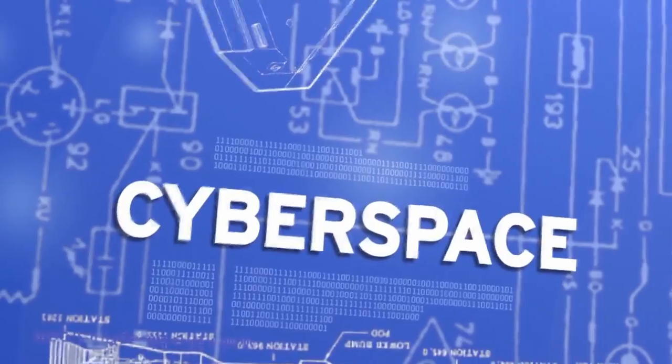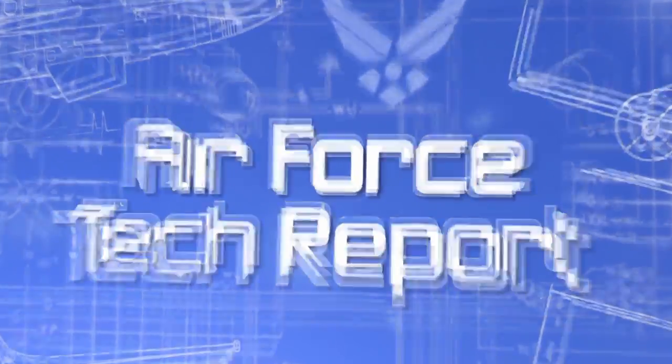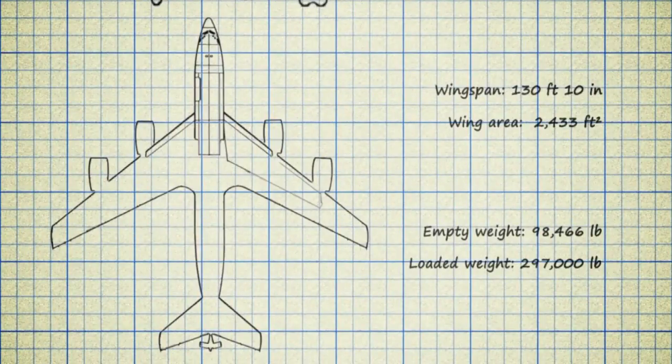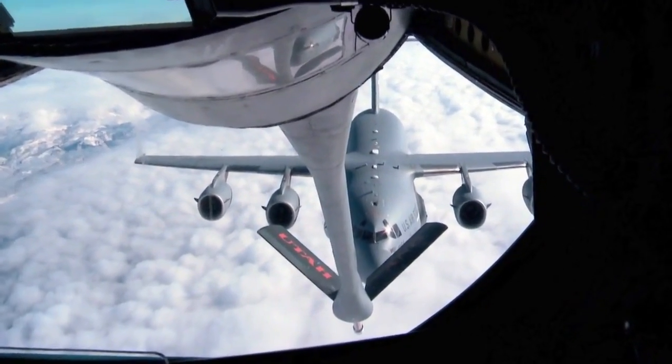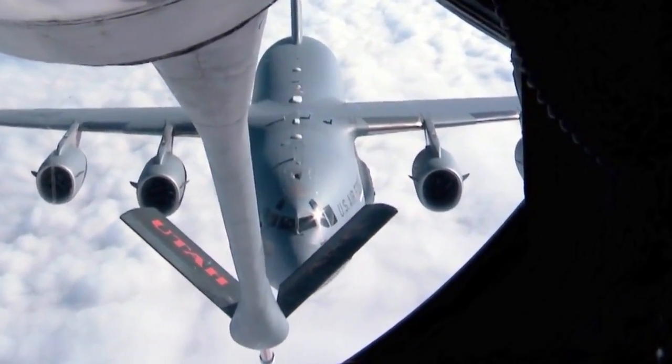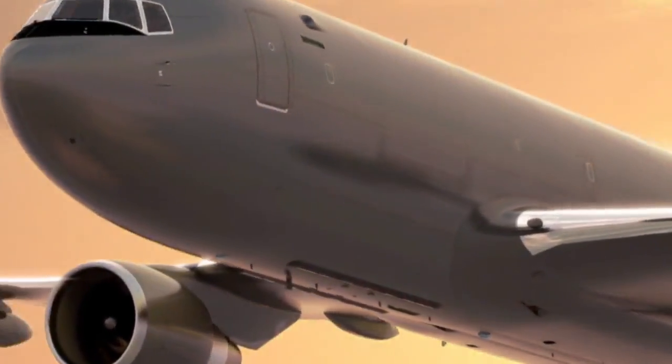This is an Air Force Tech Report. I'm Tech Sergeant Nicholas Kurtz. The KC-135 Stratotanker has been the primary in-flight refueling aircraft for over 50 years, but soon it will be replaced with the more efficient KC-46A Pegasus.